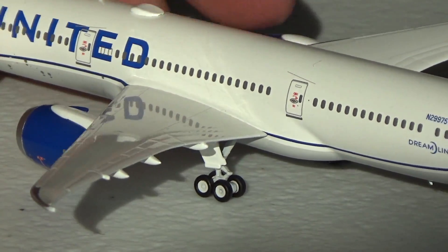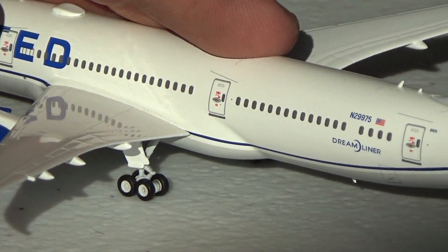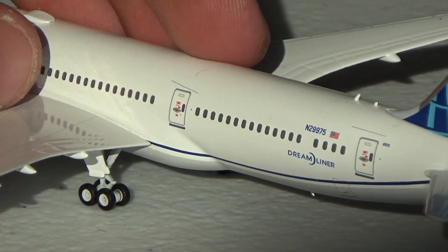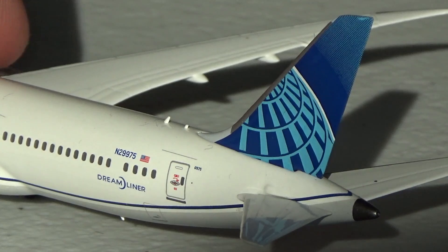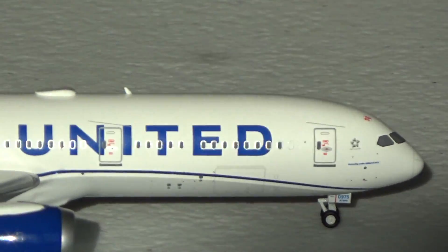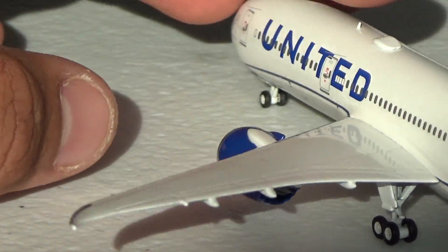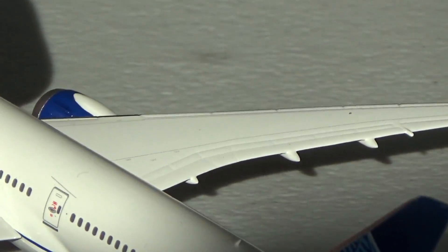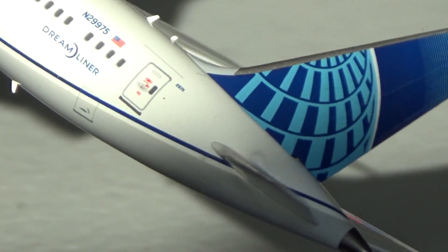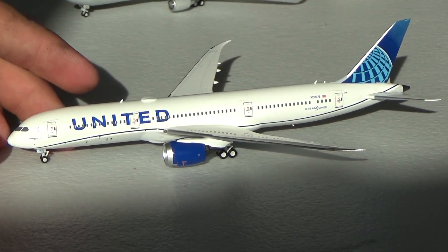Got the cockpit windows, the Star Alliance logo, and the United titles right here. Wow, look at that blue stripe. You got the gray on the belly, a WiFi box, the antenna, and the blue engines looking so nice. What a surprise model. I love how they don't have the wing flex here. This blue pops — it is crazy. Got the L3 door and the wheels do pivot — that is so good. This mold's great. November 29975 with the US flag, Dreamliner titles. Look at that blue — my goodness. NG Models — this is a 10 out of 10. There is no discussion with this model. This thing is absolutely ridiculous. Got the United titles as well — that blue is so great. NG is absolutely demolishing it. The stand hole kind of blends in — that is actually pretty sweet. The United livery — this thing is absolutely beautiful. This is worth every penny.